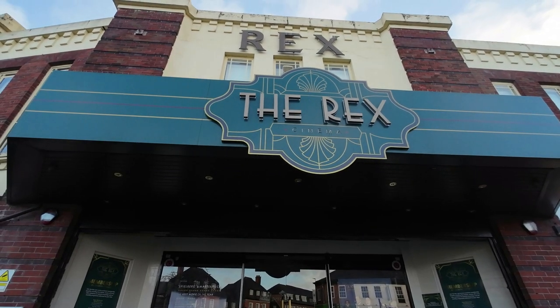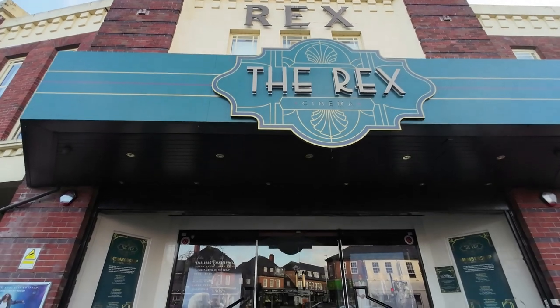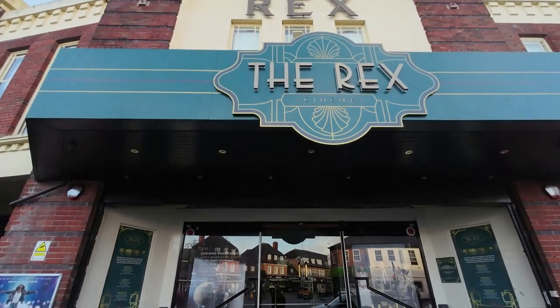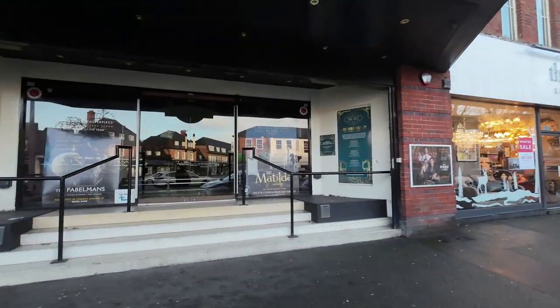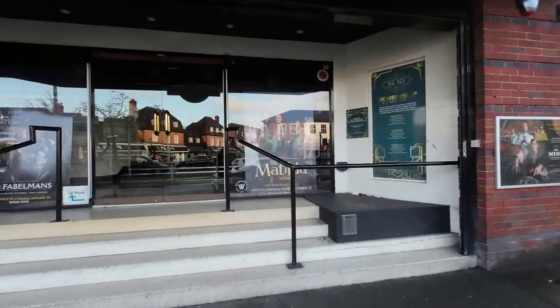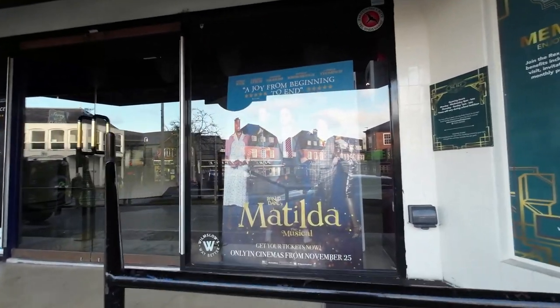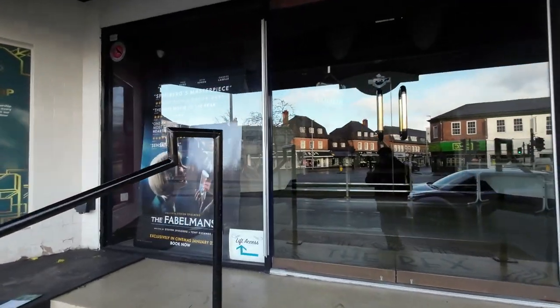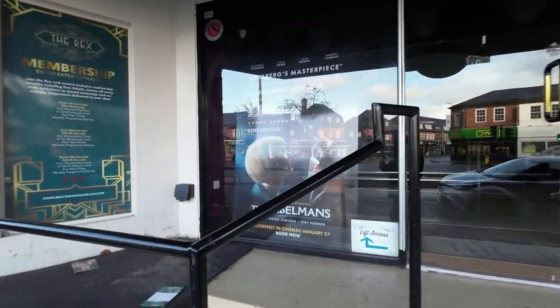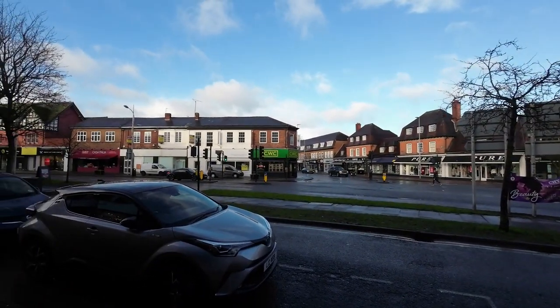Here we are outside the Rex cinema. This has been here a long, long time. I never frequented the place myself but it's still open. Looks like they have shows here — Matilda's showing shortly. Sorry, we're closed — it is open, but not today.